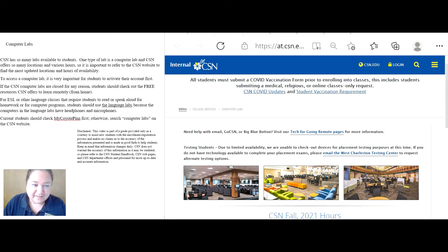Computer Labs. CSN has so many labs available to students. One type of lab is a computer lab, and CSN offers so many locations and various hours, so it is important to refer to the CSN website to find the most updated locations and hours of availability.